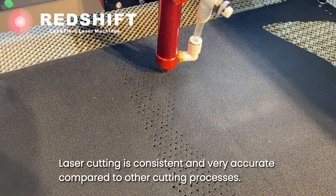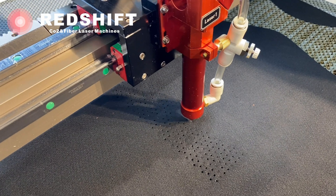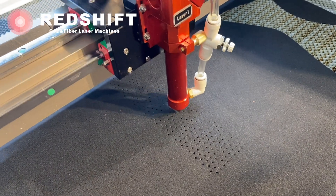Laser cutting is consistent and very accurate compared to other cutting processes. Laser cutting fabrics, leather, leatherettes, felt, suede, microfiber and other materials is allowing to bring a highly efficient process to the automotive industry.